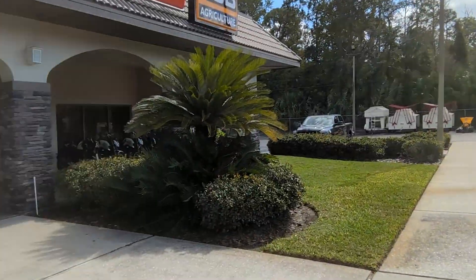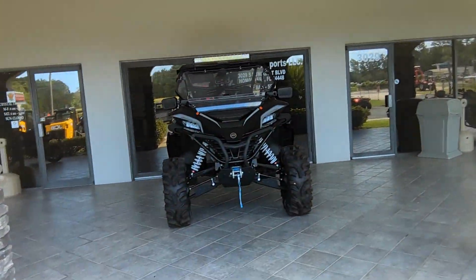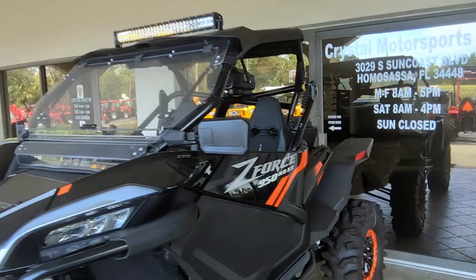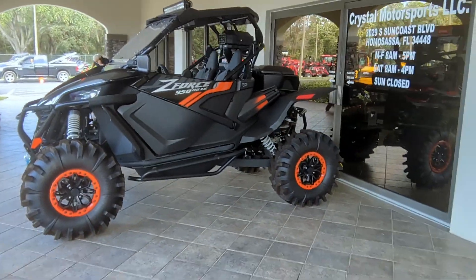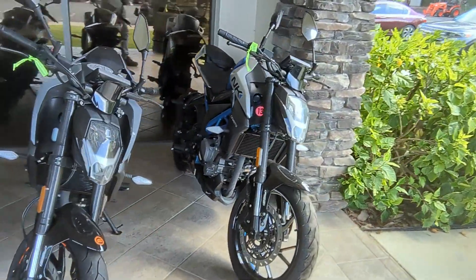Coming up under the front awning, we've got an awesome Z-Force package built up here. We've got some big tires on it, the windshield, full doors, a couple extra lights, a sound system, and a snorkel. So this is an awesome little package. And then we even have some of our CFMoto motorbikes over here — these are an awesome value as well. Let's head to the side and show you something pretty neat when it comes to these side-by-sides and ATVs.